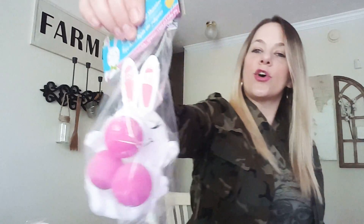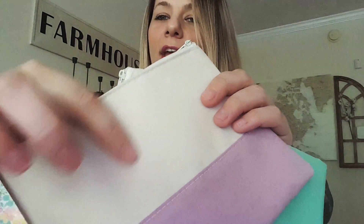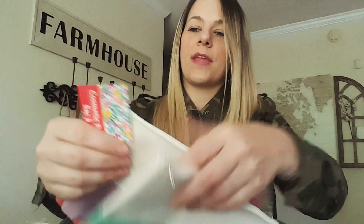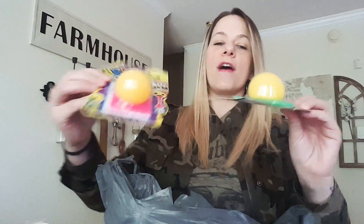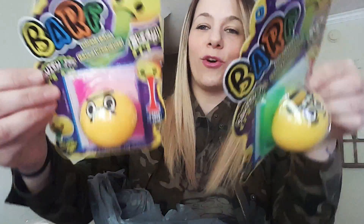I got this for the Easter basket — it's so funny, you shoot a little ball. That is the cutest thing ever. I also found these pretty pastel cosmetic bags — they have a really soft texture, not canvas. I got three different colors: purple, mauve, and teal. And I found these for the Easter basket too — it says 'Slime Barf,' which is so funny.